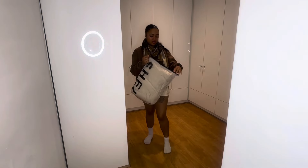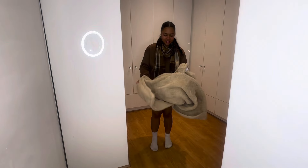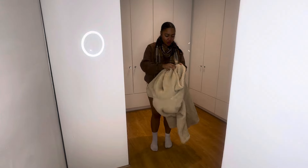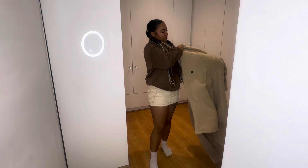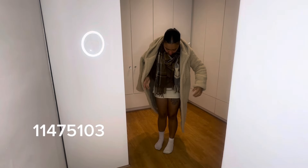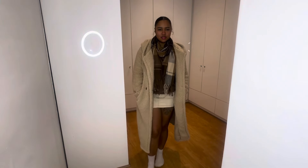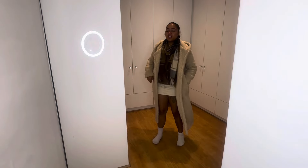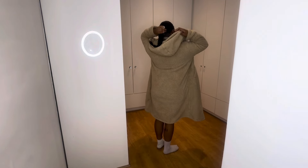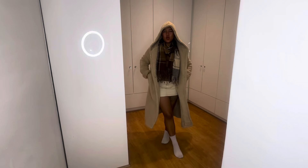I'm also gonna show you guys my new coat that I bought — it wasn't even like 300 rand and it's so thick. This is actually cute. It also has a hoodie. I think this is a vibe, though it might be a bit too much nude.